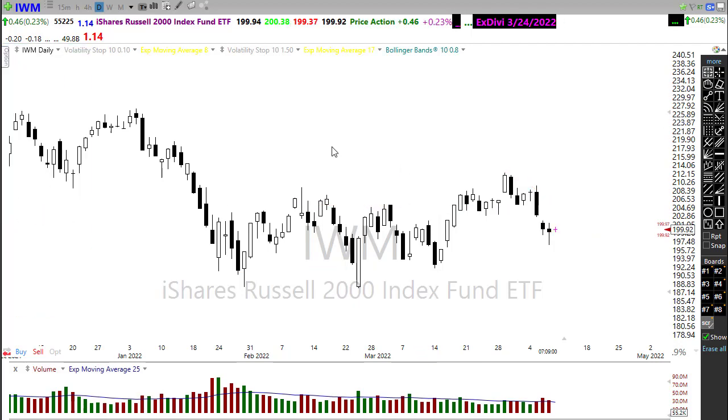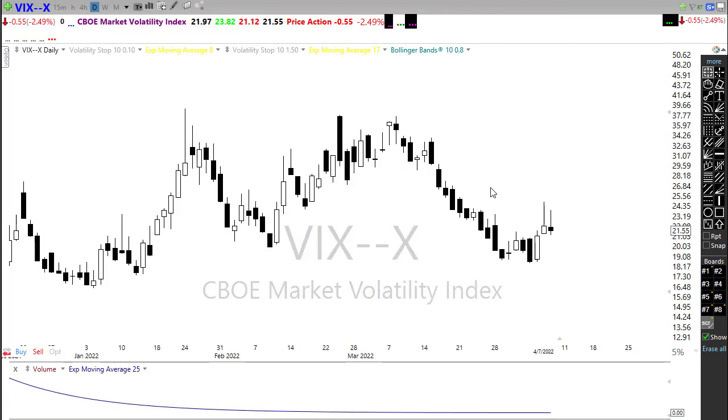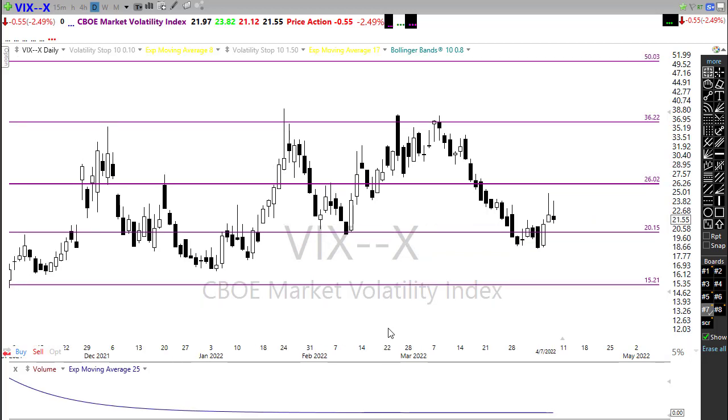Let's take a look at our VIX. Our VIX popped again yesterday, moved up as we saw that little bit of selling come in, but pulled back. We ended up still closing the day above that 20 handle. This first pop back up is not really all that important. What's going to be important is if we hold a higher low and then bounce from that area. Watch that 20 area — if we can get a little bit more bullishness in the market and relieve some of that fear, perhaps we can break that back down. But we do want to be watching for that potential of that higher low.